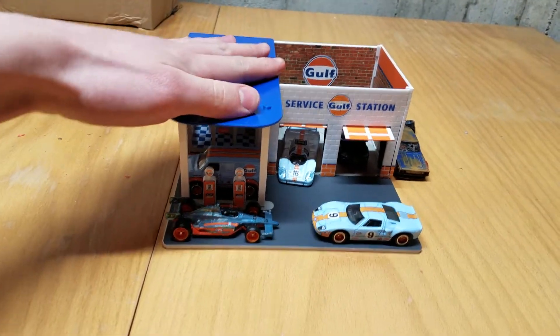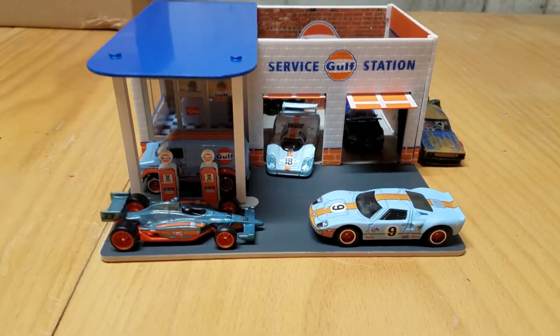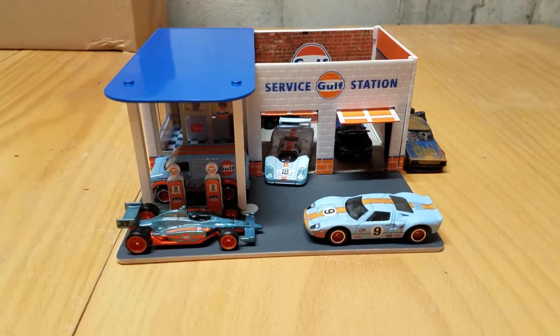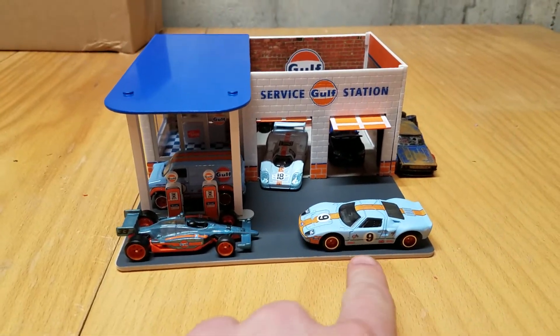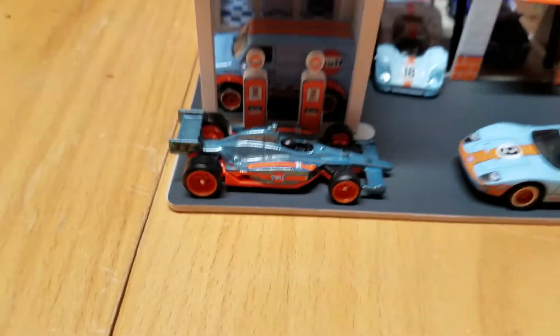First of which I found was this Golf Gas Station by Greenlight. It's like a little diorama. I've always kind of wanted this thing — it looks pretty cool. It's a nice little display for your Golf-themed cars. I got this GT40, Glow Chargers, and my Supercharger IndyCar.